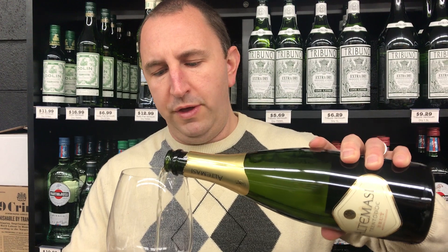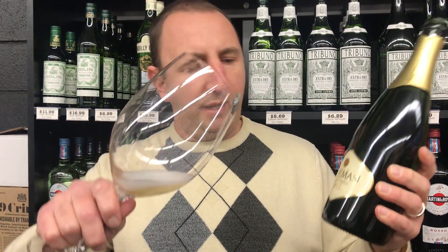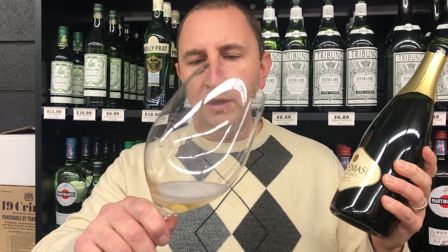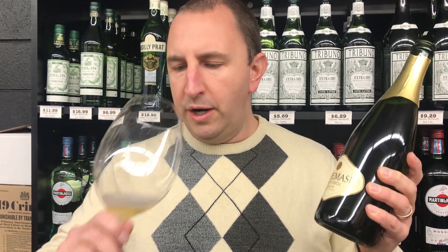It's the northeast northern corner of Italy and they make this in the metodo classico, which is the classic method with the secondary fermentation in the bottle. You can see lots of nice bubbles in there, and this is a hundred percent Chardonnay.